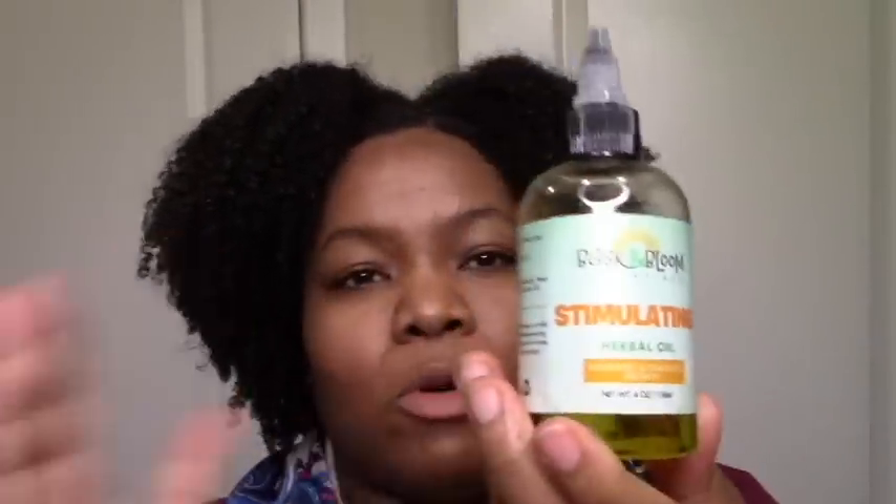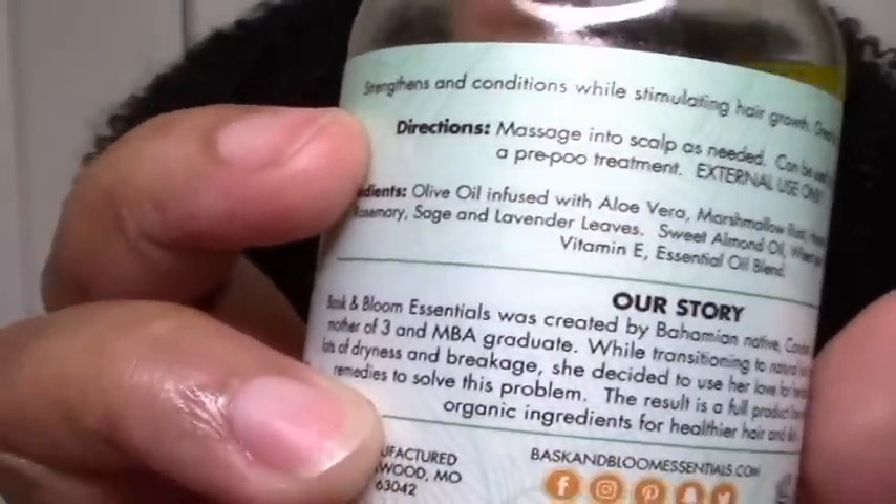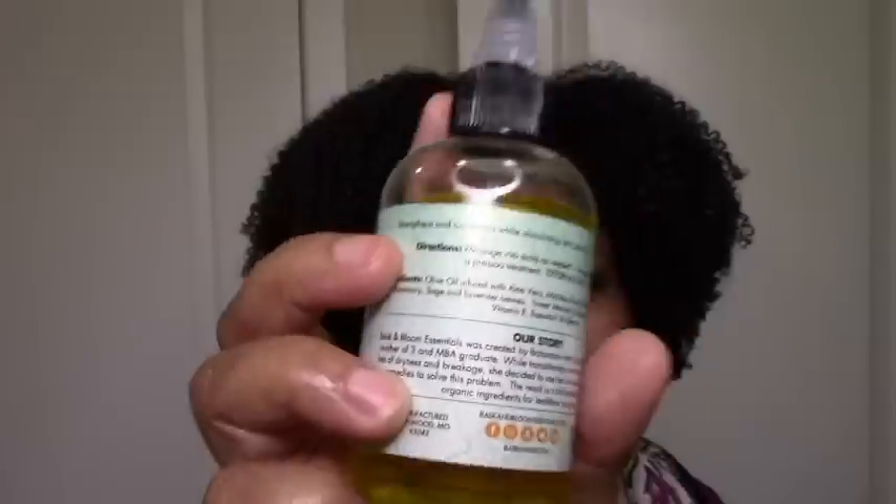I also tried the stimulating herbal oil. You guys know I mostly DIY my oils, but if you're into buying oils you should definitely try this. I like how it feels — light but thick in a way, like it hugs you. So if you want an oil that's light but actually gives you moisture and a little bit of oomph or weight, try this. I love that it has aloe vera, marshmallow root, essential oils — moisture, stimulation, growth, shine. Definitely recommend it.